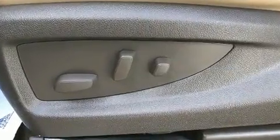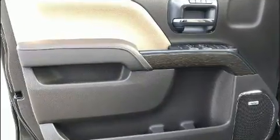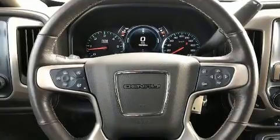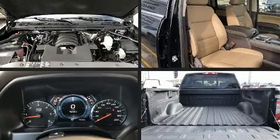It includes heated seats, power front seats, automatic dimming door mirrors, automatic temperature control, heated steering wheel, heated door mirrors, adjustable pedals, and power windows.